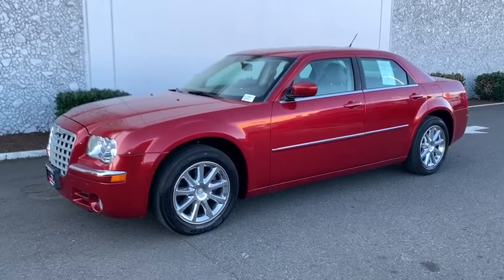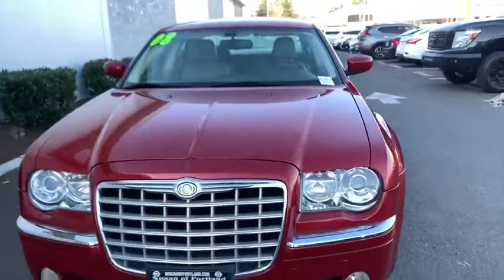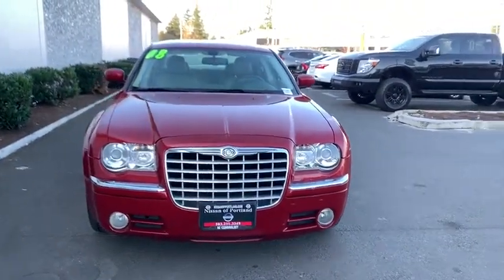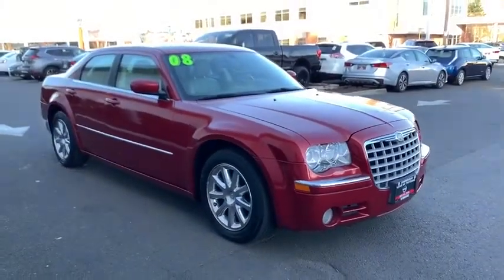Looking for the right vehicle? Check out the 2008 Chrysler 300. The Chrysler 300 combines sport and luxury in one unique and powerful package. If you're looking for elegance and performance, the 300 delivers.